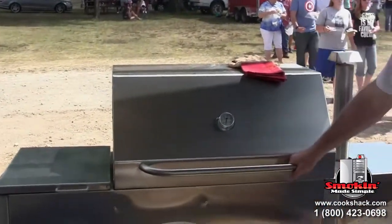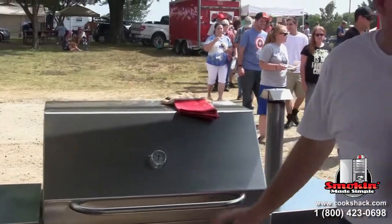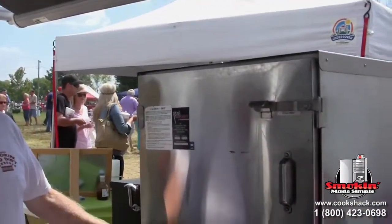So how long have you been coming to the Cherokee Strip? Probably about 10 years. And what cookers are you using this year? I'm using a Fiji 1000 grill — I cook my ribs and my chicken in it — and I use an FEC 100 for my big meats, my pork butts and my briskets.